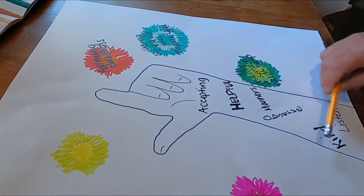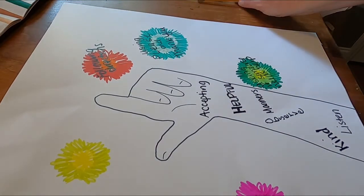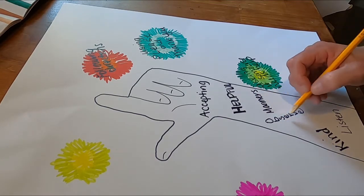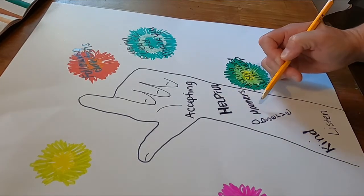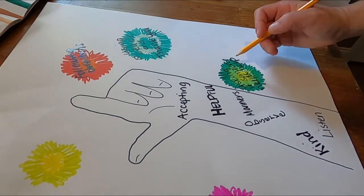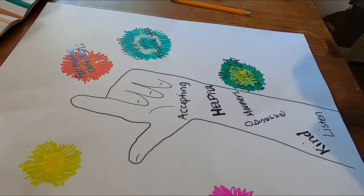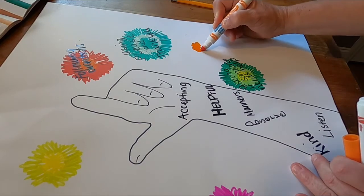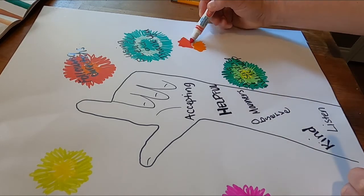Okay, so you can see I ended up outlining mine with marker, and I will probably go back in and color some more too. So I have listed some of the character traits that I think I do pretty well or would like to work on — being accepting, helpful, having manners, observes (that was like Sally's), and kind and listen. And then I colored in these little designs with my markers to write over top — I just colored a little bit in the middle and then took another color and colored on the outside.